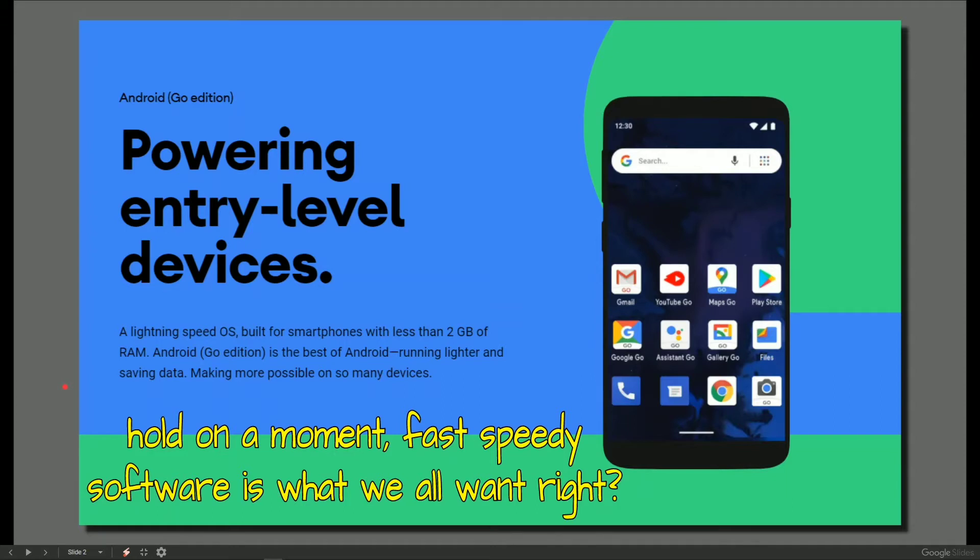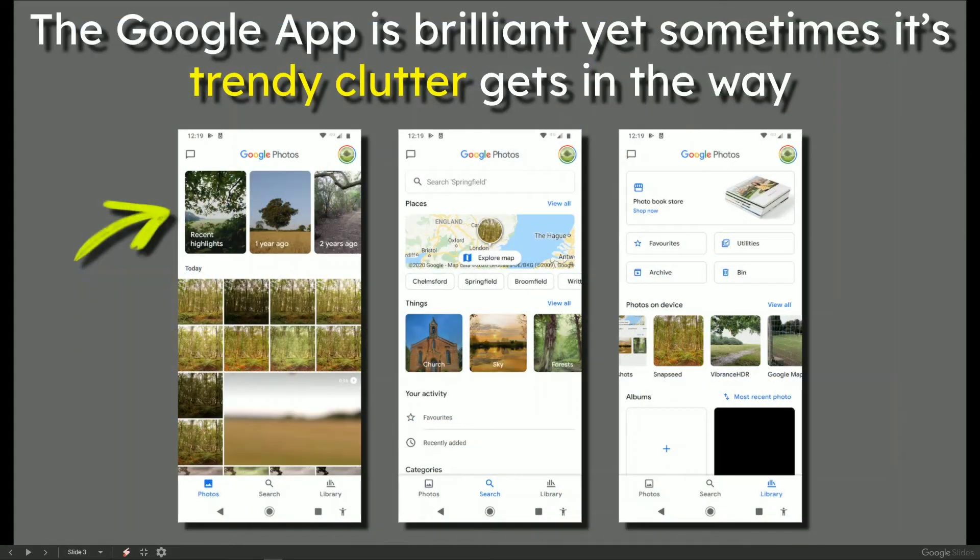Even though I've got a higher end phone — the Moto G8 Plus with lots of RAM and lots of storage — the Google Photos app is brilliant, yet sometimes its trendy clutter gets in the way. It actually makes me frustrated. Having Google Photos with recent highlights and what happened a year or a couple of years ago coming at me — sometimes not so helpful. The map is useful but it takes up space. Do I use it every day? No.